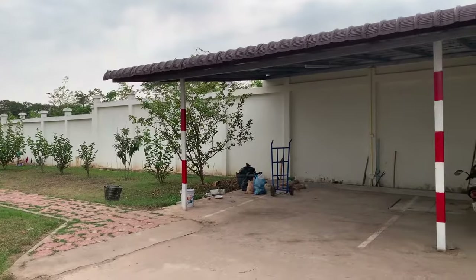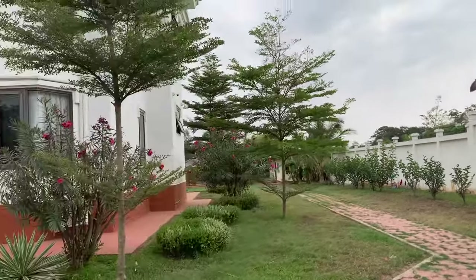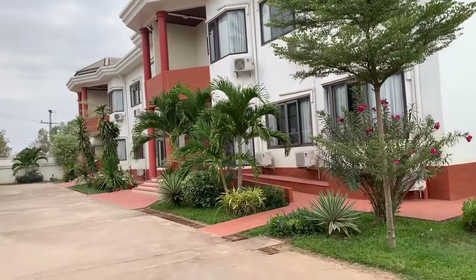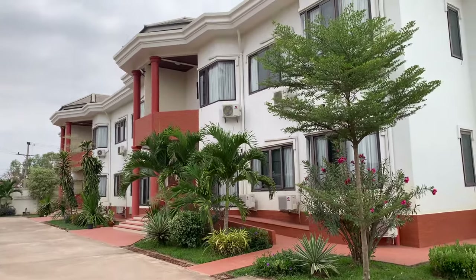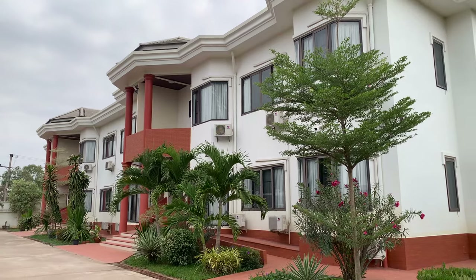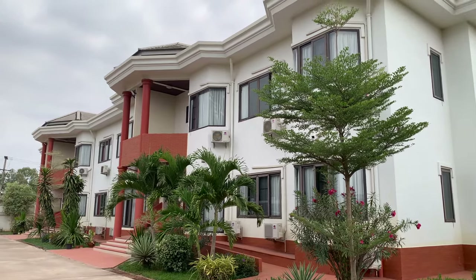Now we're inside the complex. In total I believe there are eight units, maybe more, but it's a nice complex with a variety of different size apartments — one, two, and three bedroom.